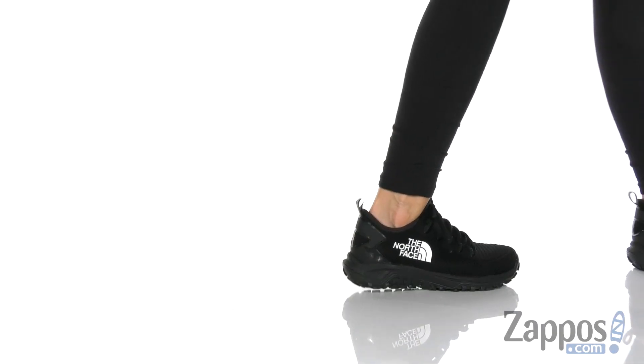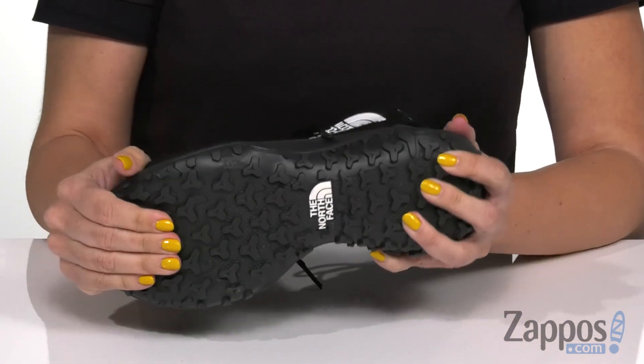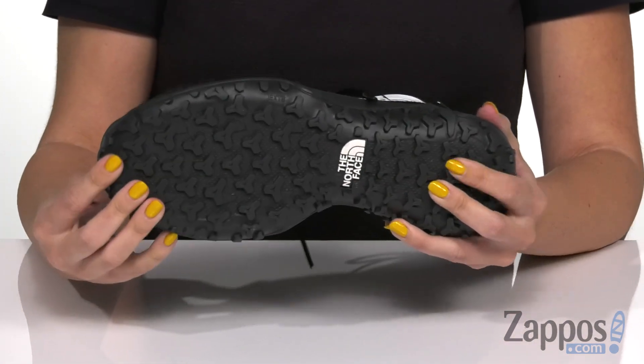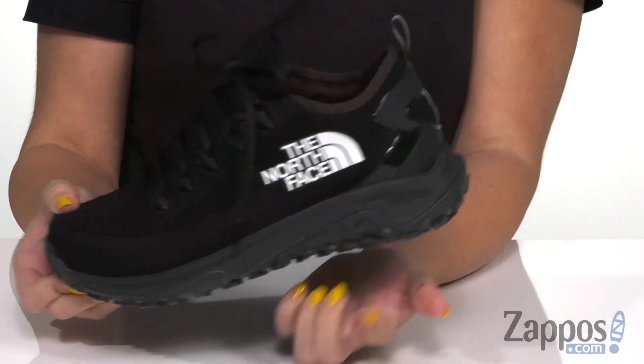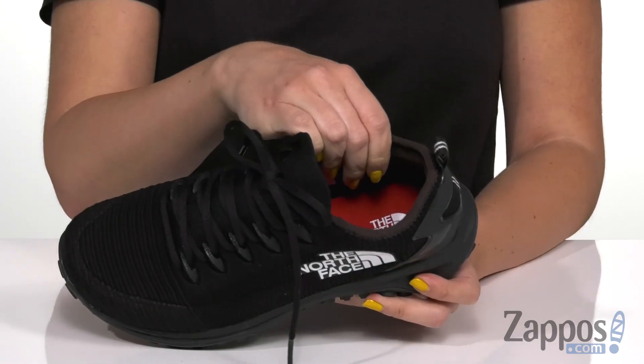These trail sneakers are gonna be great for rocky and uneven terrains. There's lots of grip in that outsole, it's got that awesome wrapped lugs, so it's gonna give you traction and grip. There's a single density EVA midsole for cushion, and inside is an Ortholife footbed for underfoot comfort.